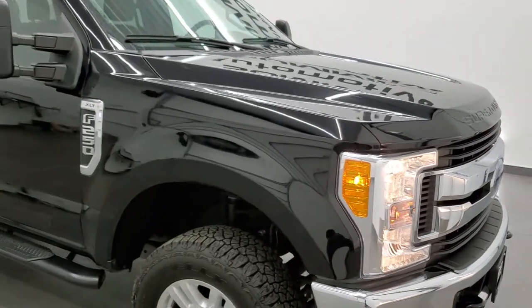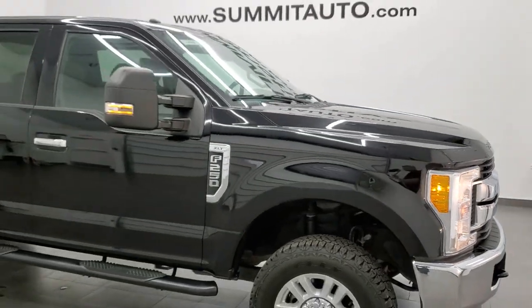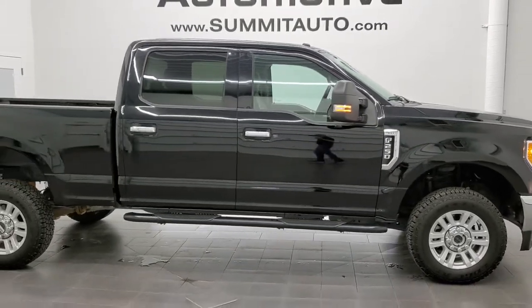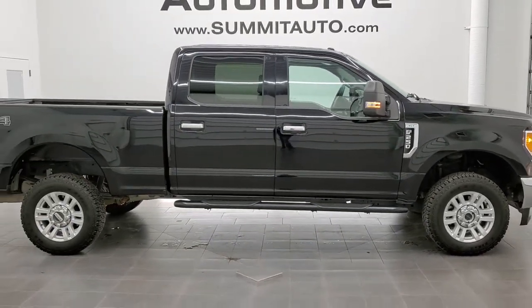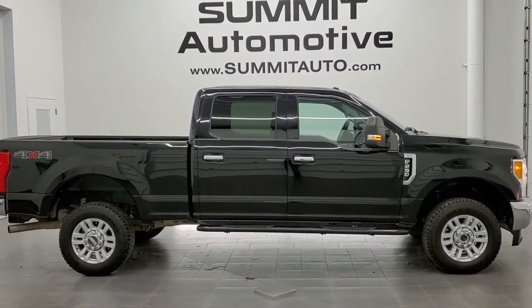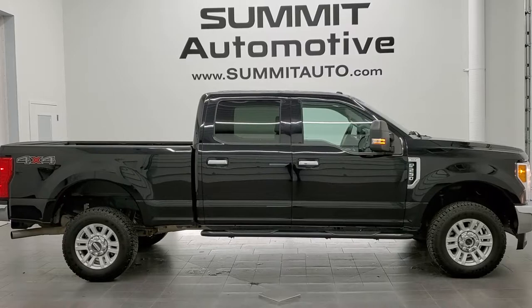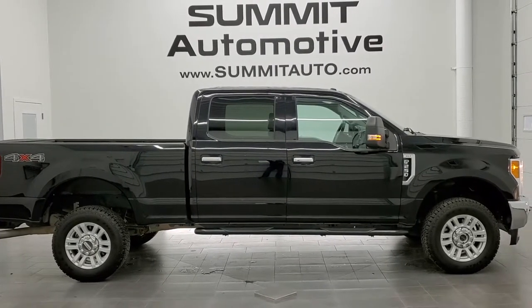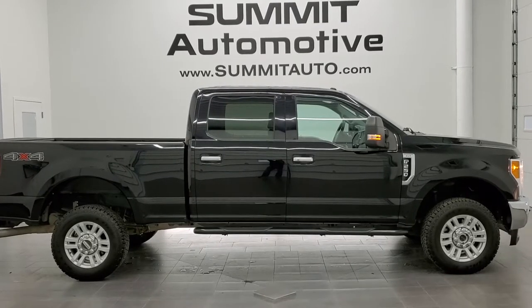I would highly recommend this truck from a quality and condition standpoint. To see more pictures of this truck or one of our other 450 new and used cars, trucks, SUVs, minivans, wranglers, half tons, three-quarter tons, one tons — you name it, we got it. Go to www.summitauto.com. Full pictures and descriptions of every single vehicle from two locations all at summitauto.com. And if you'd like to check out more HD videos you can go to youtube.com/summitauto.